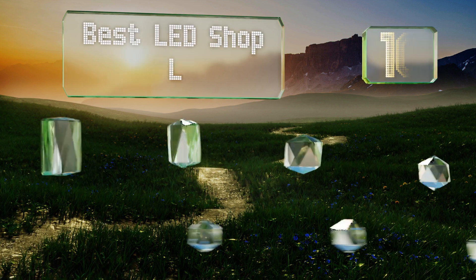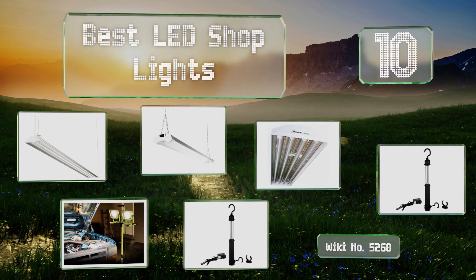EasyVid presents the 10 best LED shop lights. Let's get started with the list.